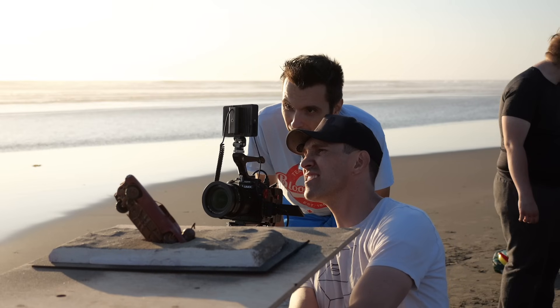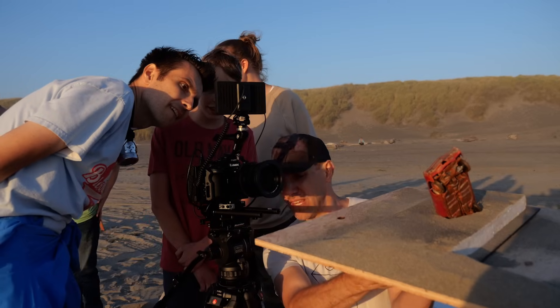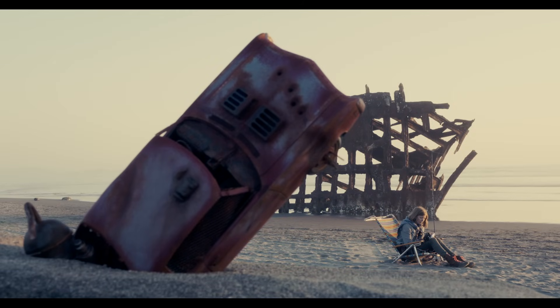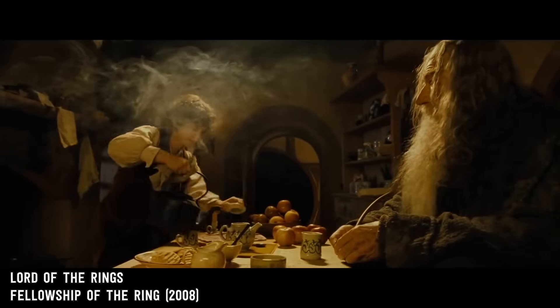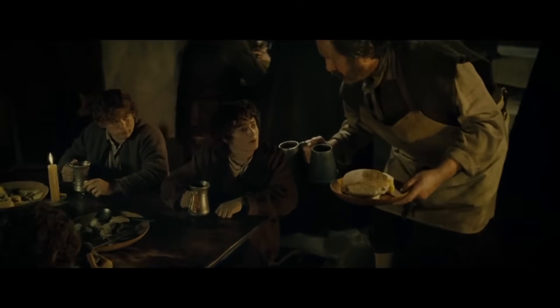So forced perspective — it's one of my favorite special effect techniques in movies, where you're basically using camera angle and perspective to create the illusion of something being a different size than it actually is. It was used a lot in Lord of the Rings, but it's really challenging to get it to look right, as I quickly discovered.